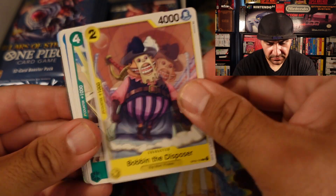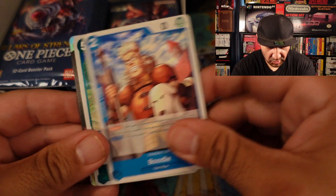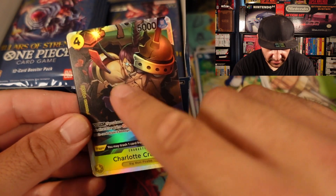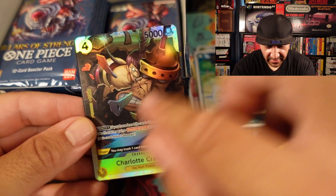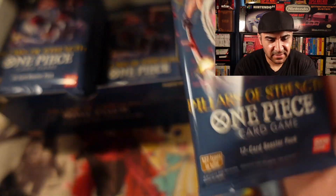Bobbin, Disposer, Boon Chi, Buggy, Boodle, Jango, and then we got Charlotte Cracker — that's pretty cool. He doesn't hide but his armor is made of crackers, so Luffy had to eat his way out of there. That was a pretty good fight, but the kind of crew one obviously is better.